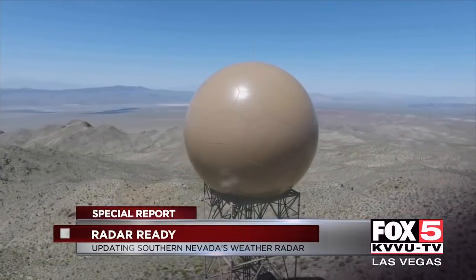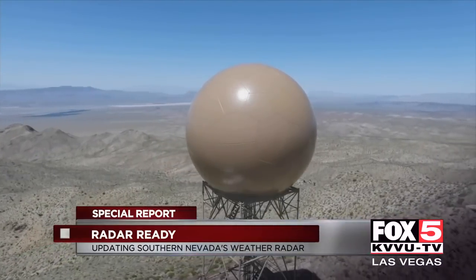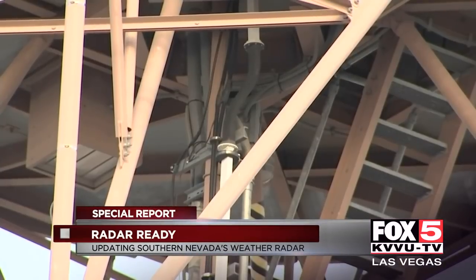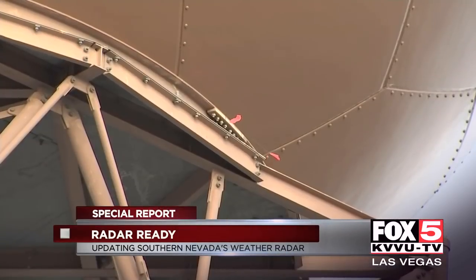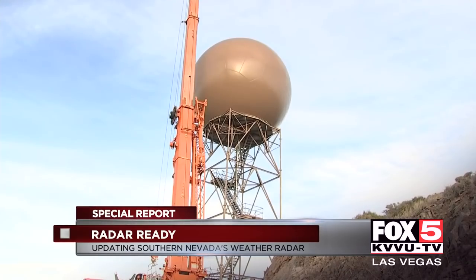Station KESX has been watching over southern Nevada since 1995, working nonstop for nearly 25 years. It's showing some wear and tear — some of the parts are old and need to be replaced. This is the most extensive update yet.